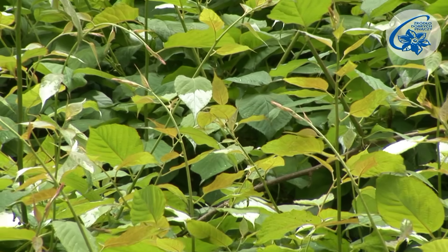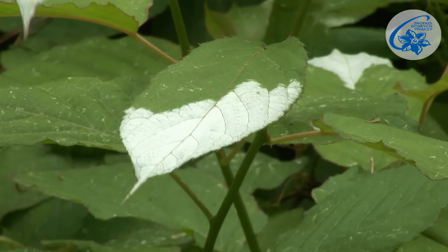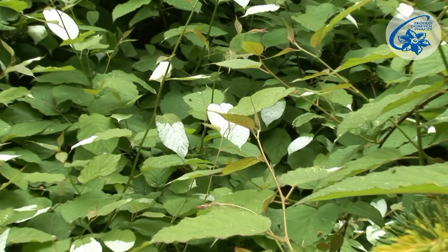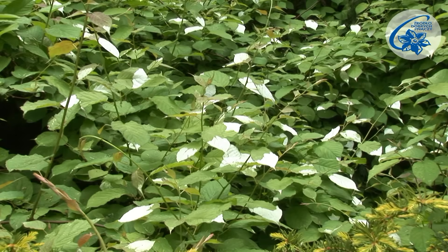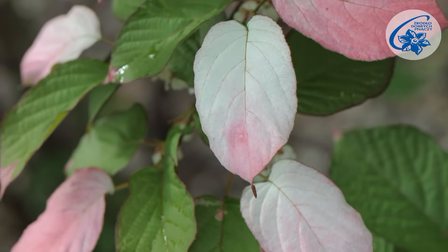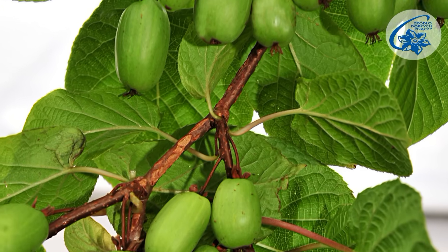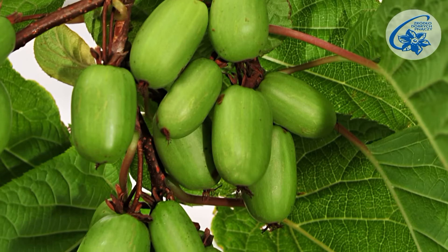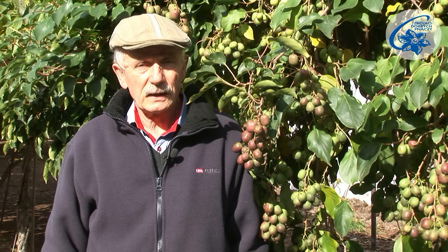Another species that endures in our climate is Actinidia kolomikta. It has an attractive appearance — in spring its leaves are green, and in May they are adorned with splashes of white, and later in the season they turn pink. Pleasantly scented flowers are borne in May. It is dioecious too. The fruit ripen at the end of August and they fall soon after. They are tasty, sweet, and two to four centimeters long. The plant is not suitable for production plantations because of the fast fruit fall, but in the garden this is not an unwelcome feature.